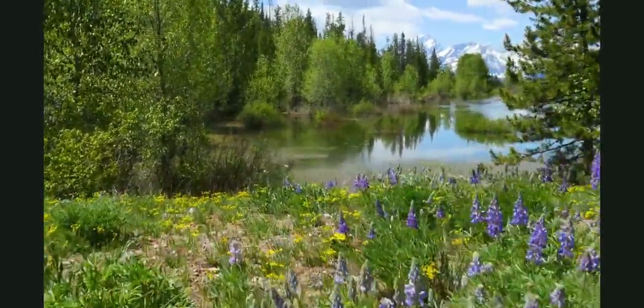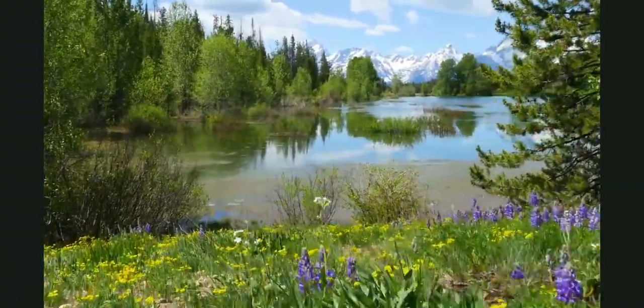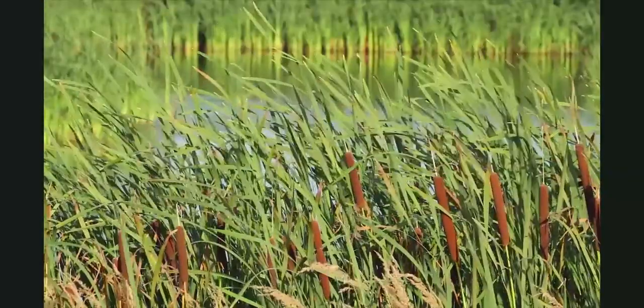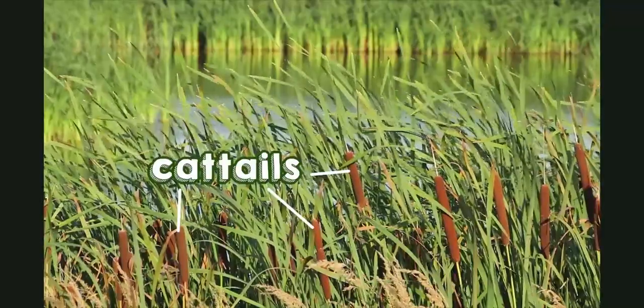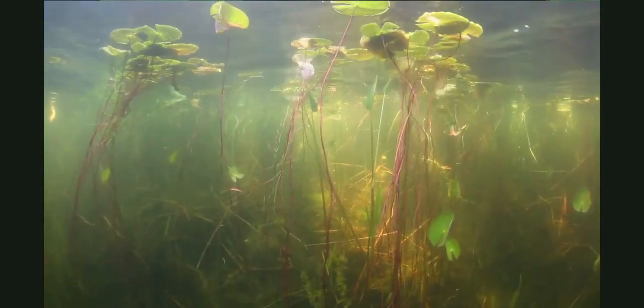A pond is a perfect place for many plants to grow. The muddy ground around the pond soaks up rain water like a sponge. The wet soil is just right for growing tall reeds and grasses and these funny looking plants called cattails. Some plants like these lilies grow right in the pond water.